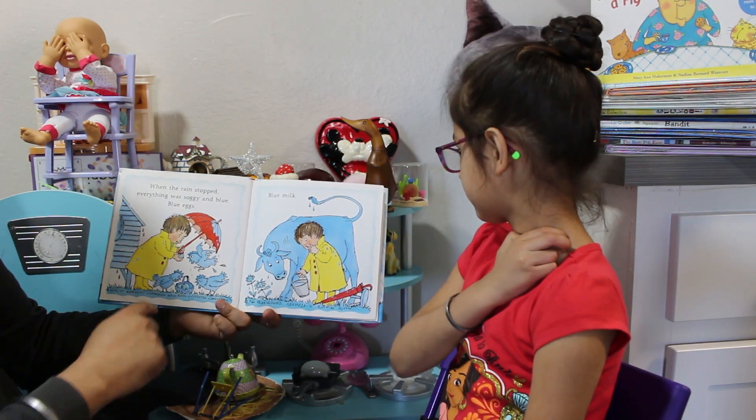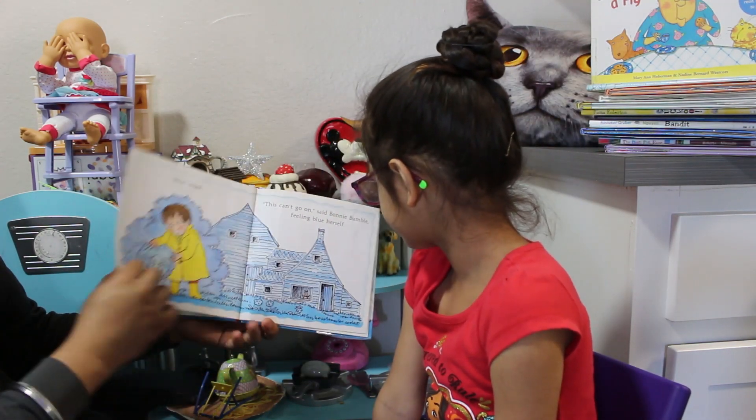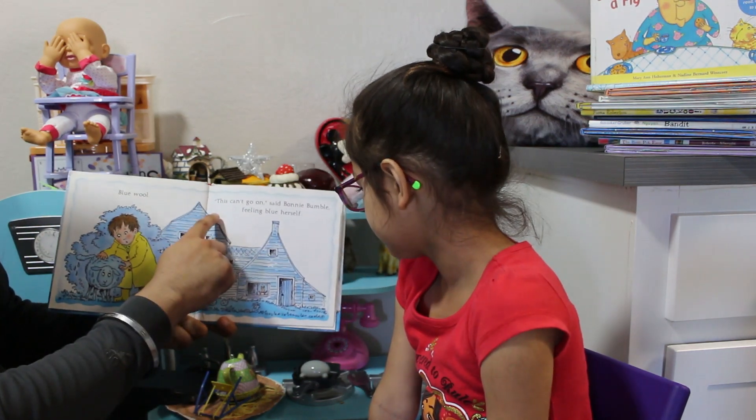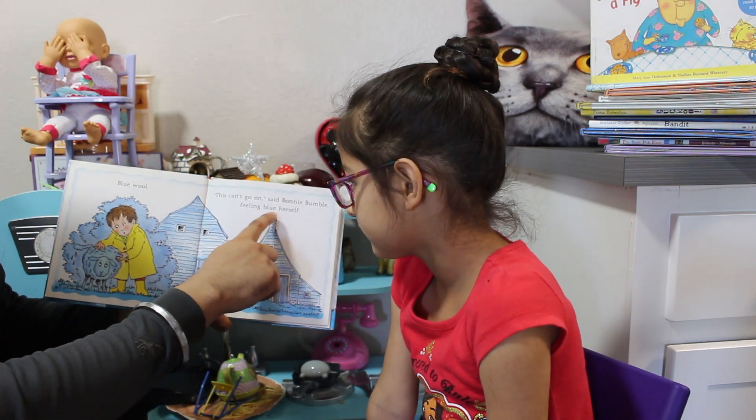Blue eggs. Blue milk. Blue wool. This can't go on, said Bonnie Bumble, feeling blue herself.